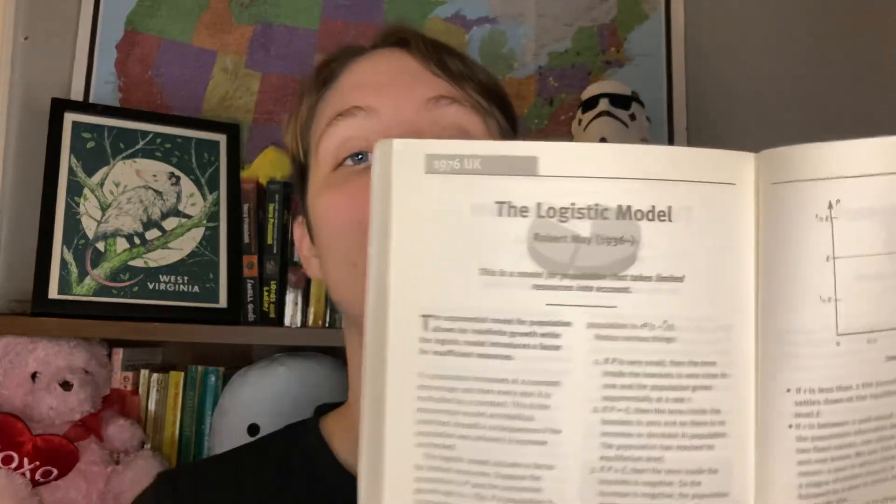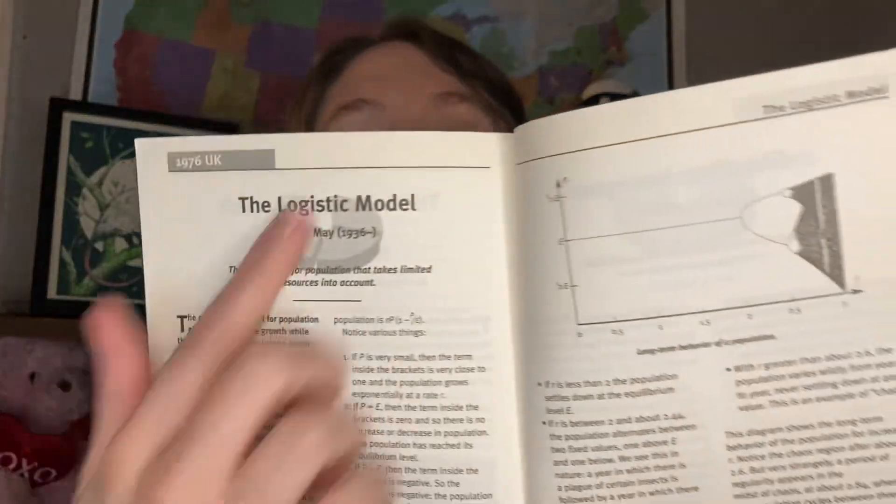At the very beginning you're dealing with things discovered or recorded by people in Babylon, such as quadratic equations, or the Great Pyramid in Egypt, and then we move through very modern discoveries — for example, the logistic model in 1976 in the UK.